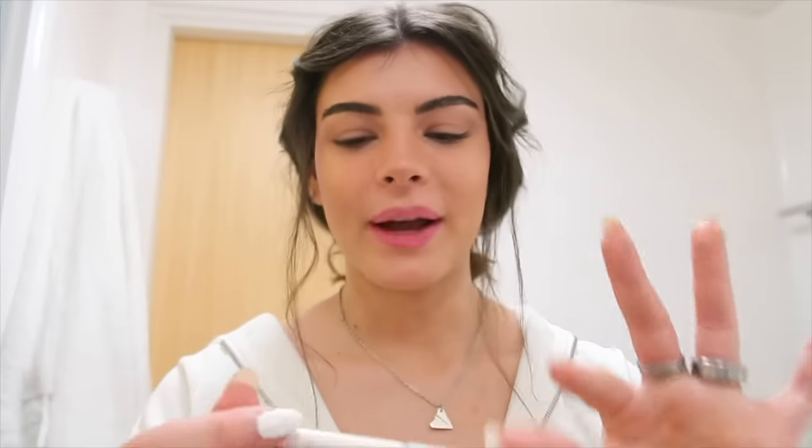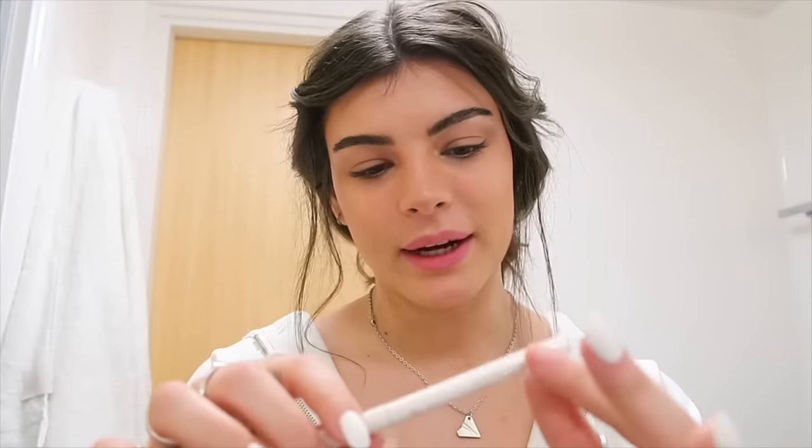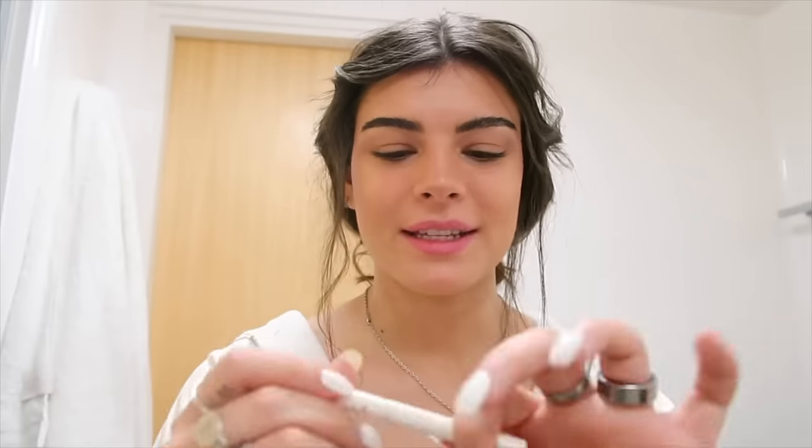Then I go in with a white eyeliner — a Wet n Wild one they sent me. I do this on my bottom waterline very lightly. With the white eyeliner versus without, I feel like it opens my eye so much — can you see the difference? It's crazy.